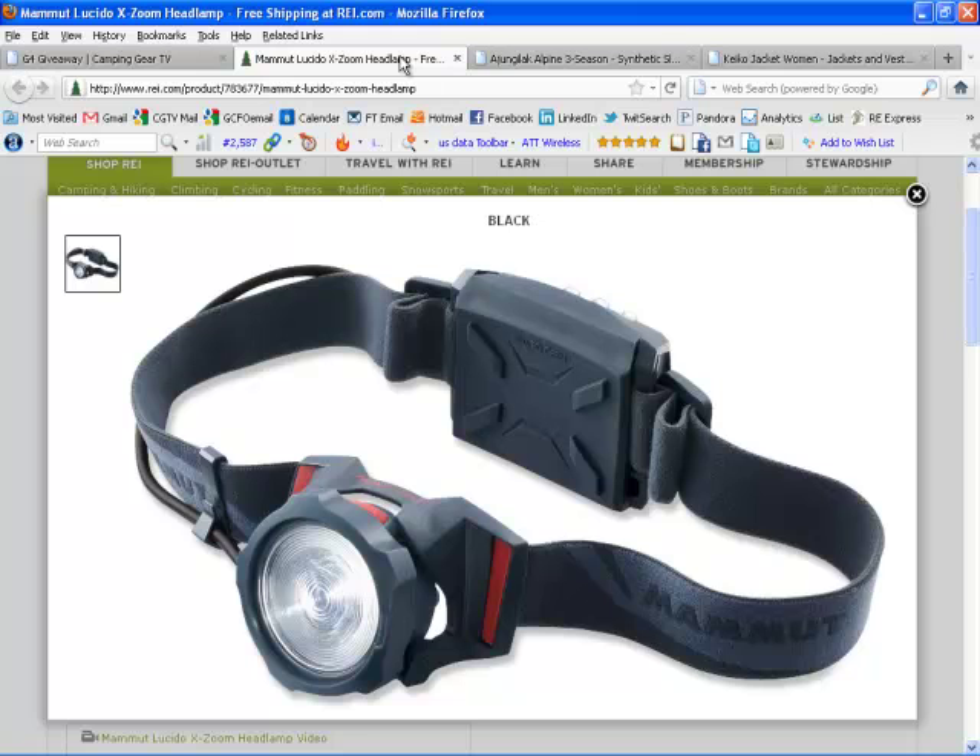The zoom function on this thing essentially focuses the divergence angle of the light between 5 and 45 degrees, which allows you to select the range and field of view appropriate for your situation just by twisting it real easily with your hand. Three brightness levels, with a light range between 120 and 10 meters. This thing weighs 140 grams, or 195 grams with batteries — important to note.